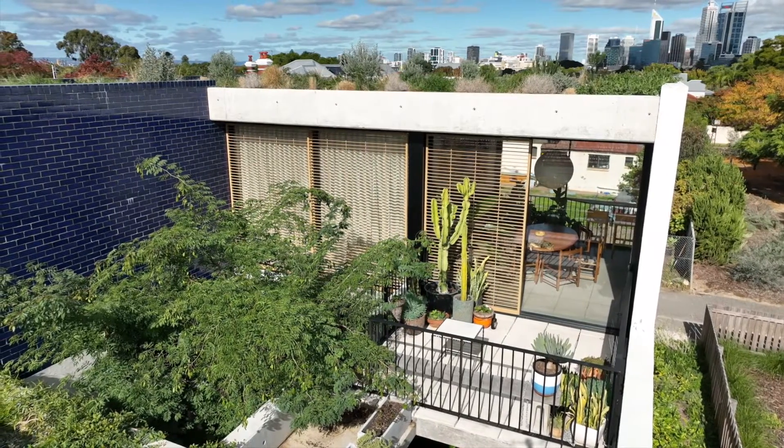Tell us a little bit about how you went about designing this amazing space. It's really about challenging the typical way that people approach a Battleaxe lot. So much is generally lost with Battleaxe — often character homes are retained, but the backyards get destroyed, so all the trees and canopy coverage gets replaced with buildings only.